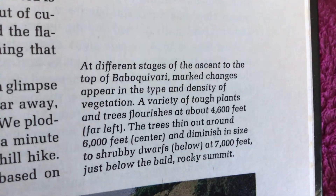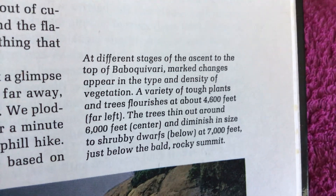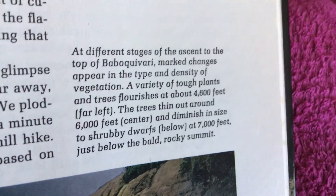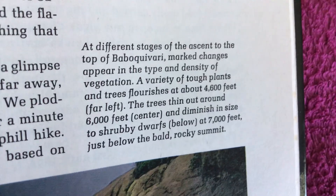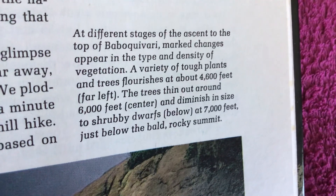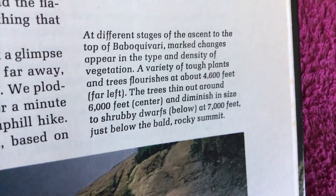At different stages of the ascent to the top of Boquivari, there are marked changes in the type and density of vegetation. A variety of tall plants and trees flourishes at about 4,600 feet on the far left, then at around 6,000 feet in the center.